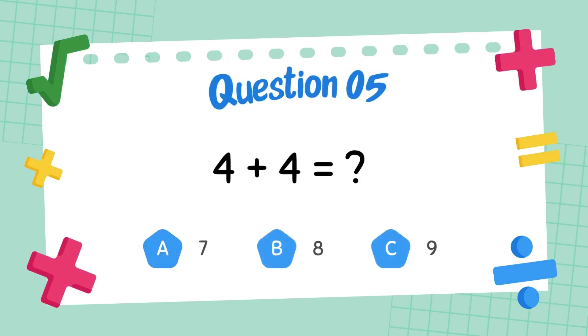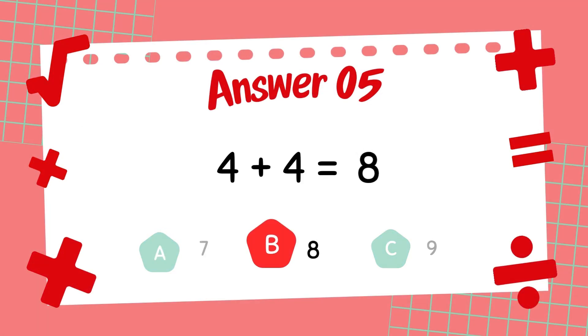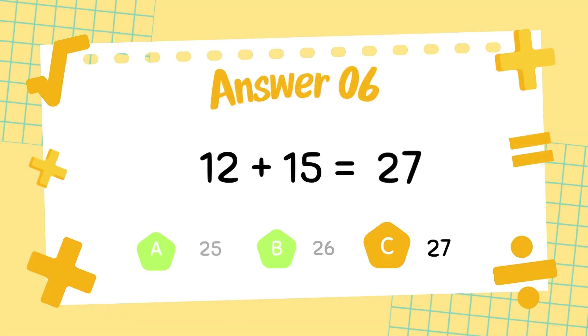What is four plus four? The answer is eight. What is twelve plus fifteen? The answer is twenty-seven.